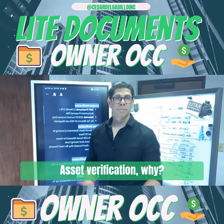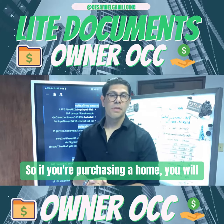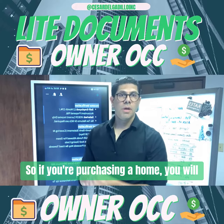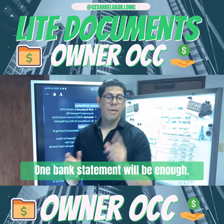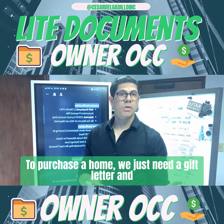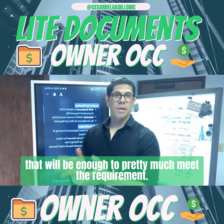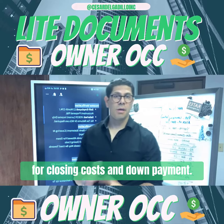Now we're looking at asset verification. We need to know where the down payment is coming from. So if you're purchasing a home, you will need to provide a bank statement showing where the proof of funds will be — one bank statement will be enough. Or if you're getting a gift to purchase a home, we just need a gift letter, and that will be enough to meet the requirement. Those gifts can be used 100% for closing costs and down payment.